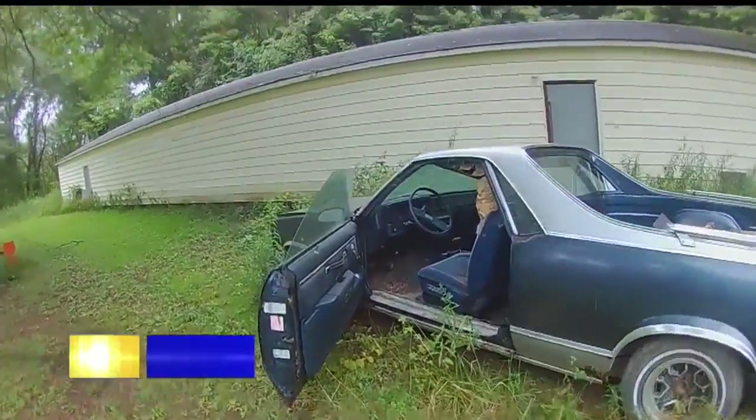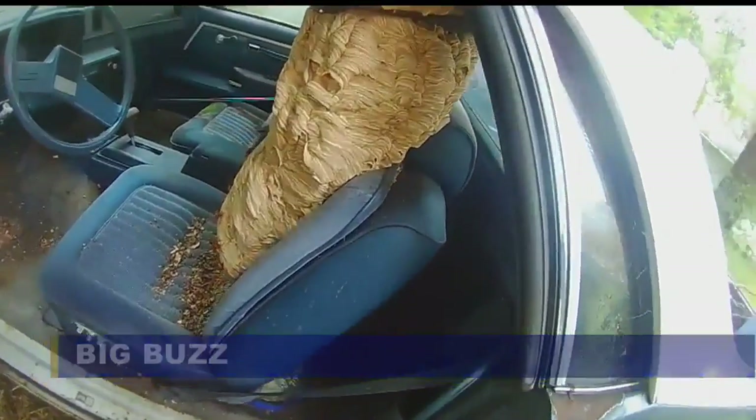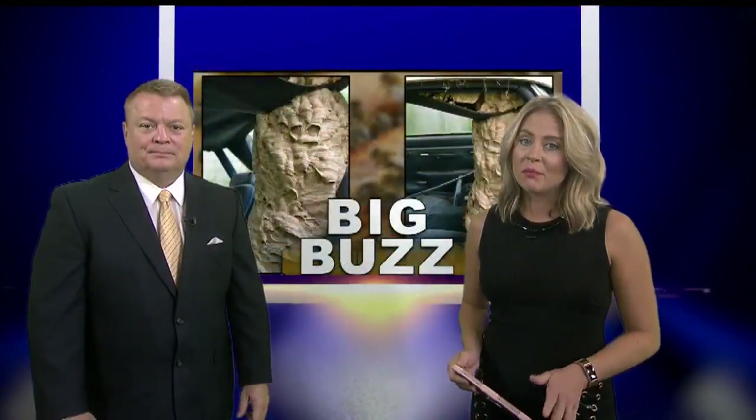I just think they're cool more than anything. I guess I'm just sort of a young person. I like going on the internet and looking at cool videos. Right now at 6, big buzz. The B-Man finds a unique nest inside a car. That local video has been burning up the internet.